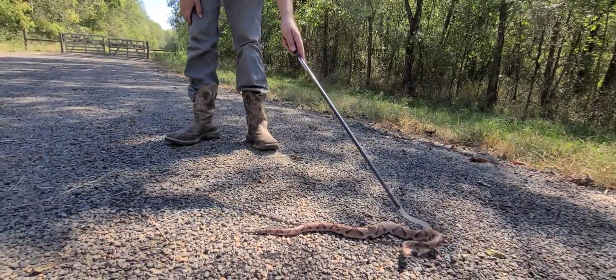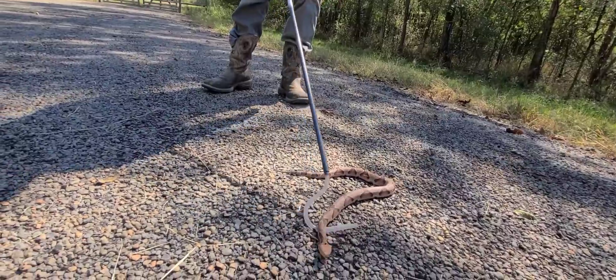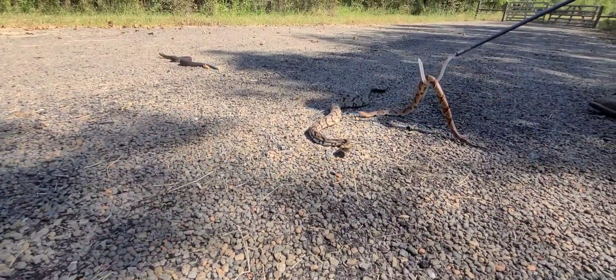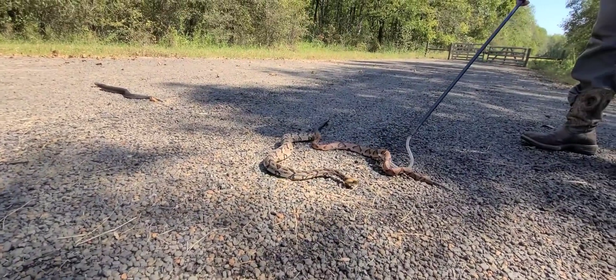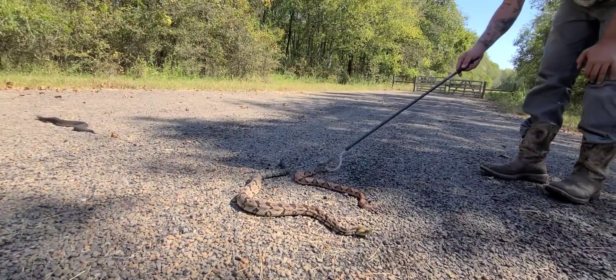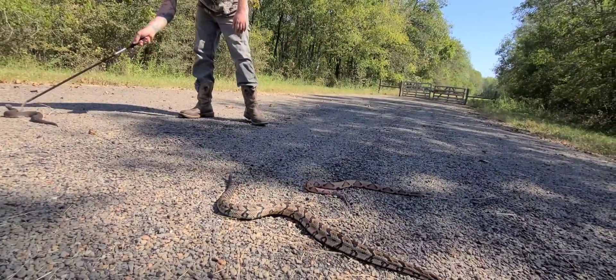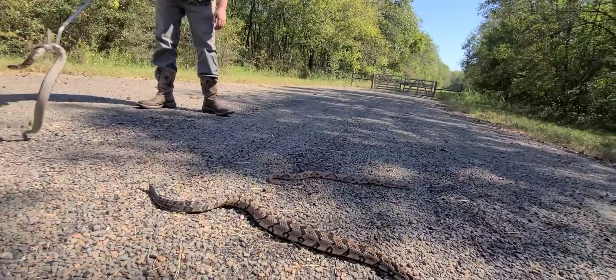This is a copperhead. A lot of y'all think that rat snakes are copperheads, but this guy looks nothing like a rat snake.